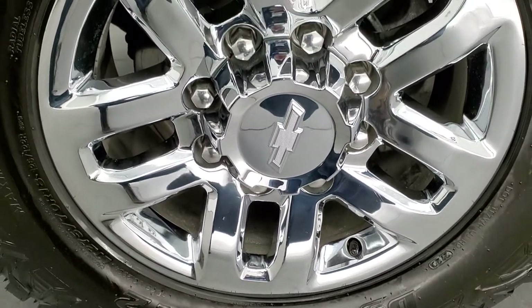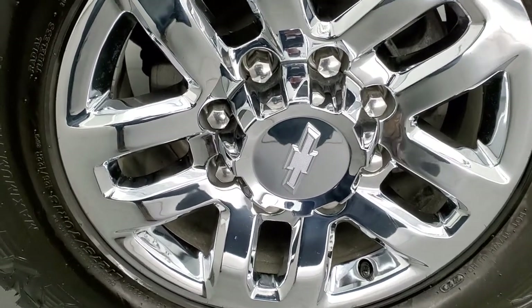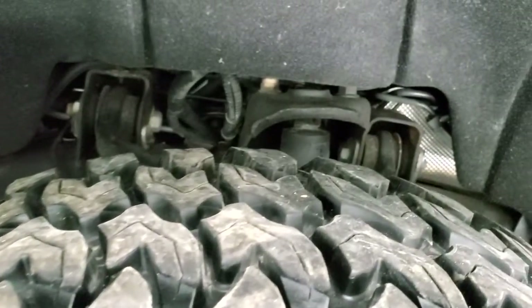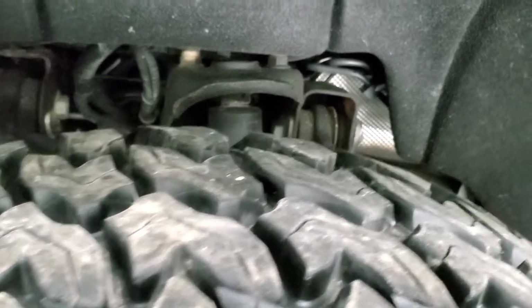It comes with the 18-inch chromed alloy rims. They're in really nice condition and it has Hankook DynaPro MT2 tires. These are LT275-70R18s and they have a good amount of tread left — probably 80 to 90 percent of the tread left on those tires.